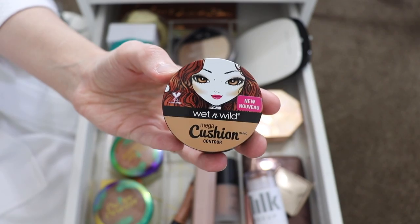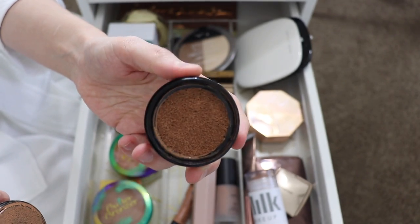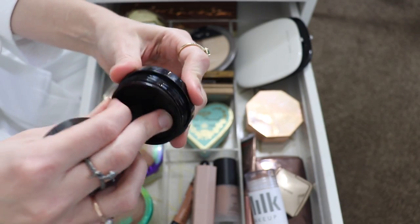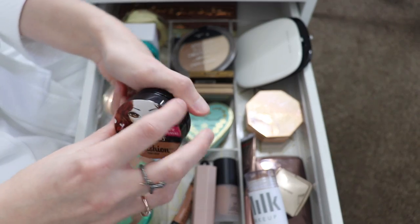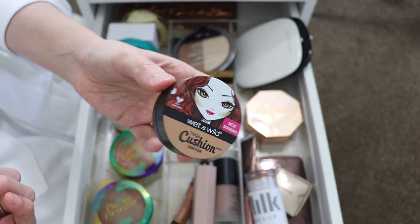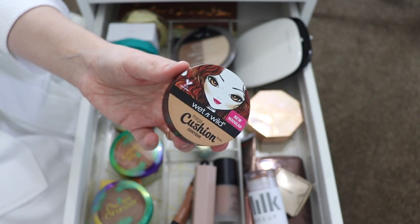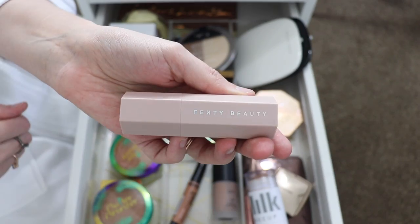Next I have the Wet n Wild Mega Cushion Contour. I bought this literally forever ago, so I'm gonna get rid of it — partially because it's like two years old, and because I didn't use it that much. It's a nice cream liquid bronzer from the drugstore, but I didn't really find myself grabbing it very often, so I'm gonna get rid of it.